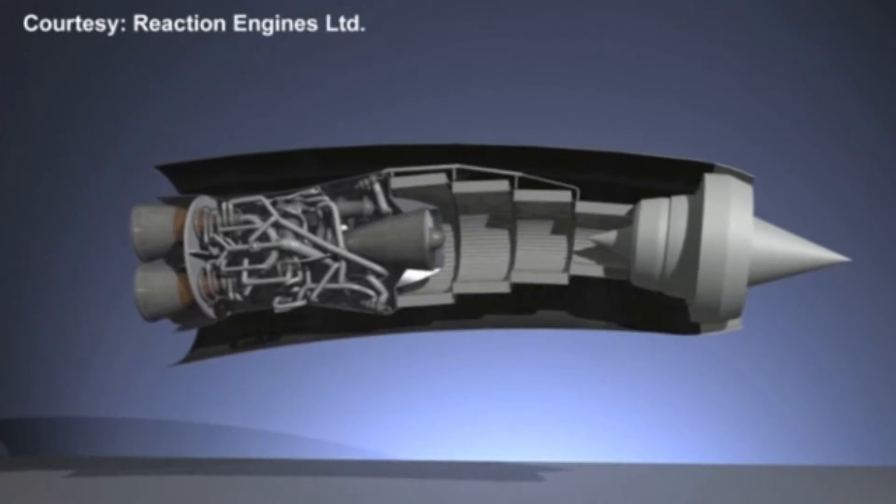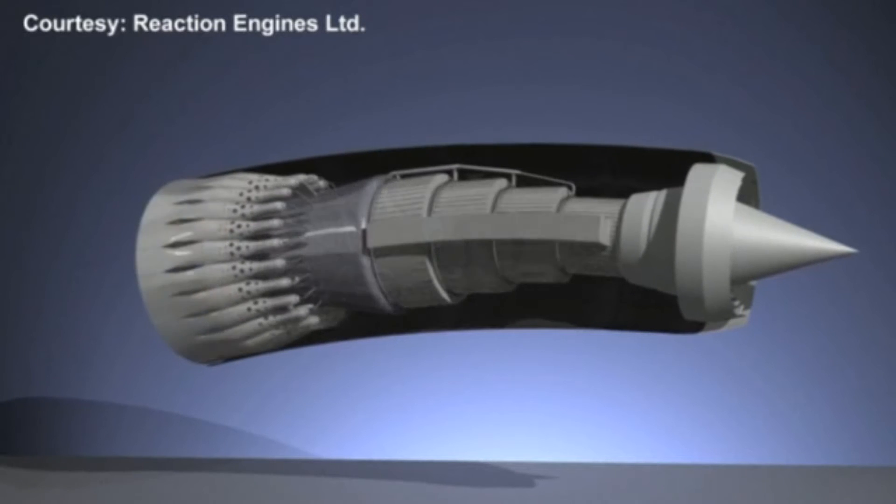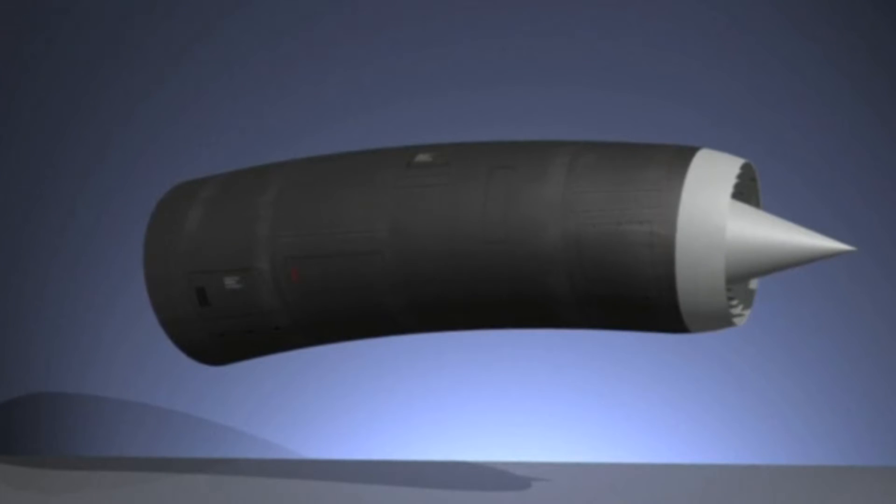It will use the oxygen already present in the atmosphere instead of having to carry an onboard oxidiser, such as liquid oxygen. It's a synthesis of rocket and jet engine technologies — a device that would power a vehicle to more than five times the speed of sound, so more than 4,000 miles per hour, and up to 25 times the speed of sound if it's going into orbit.